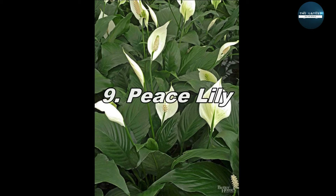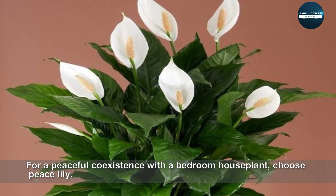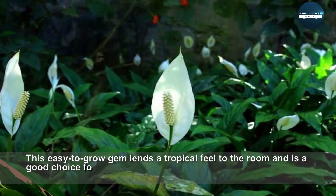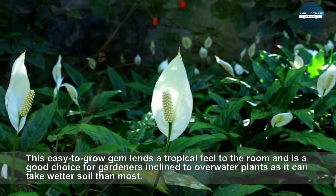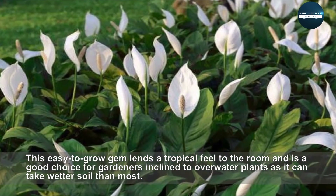Peace Lily. For a peaceful coexistence with a bedroom houseplant, choose Peace Lily. This easy-to-grow gem lends a tropical feel to the room and is a good choice for gardeners inclined to overwater plants, as it can take wetter soil than most.